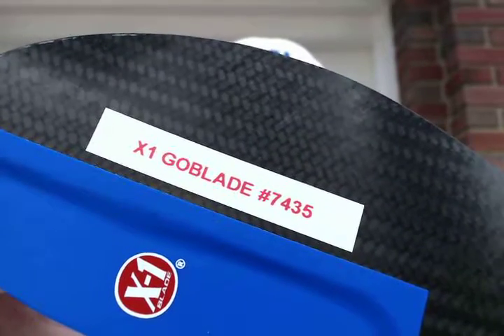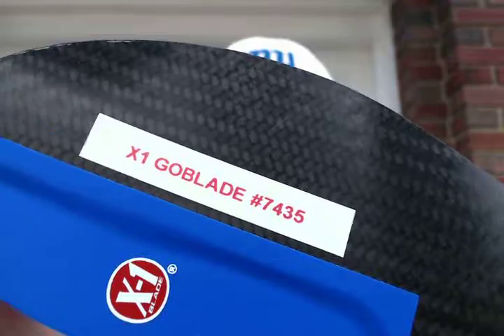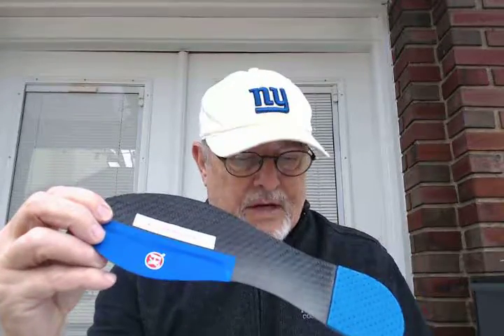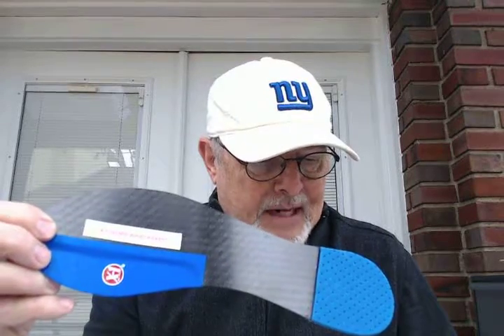This X1 Go Blade, number 7,435, is going out to Eric in Ocean Springs, Mississippi. And Eric writes: